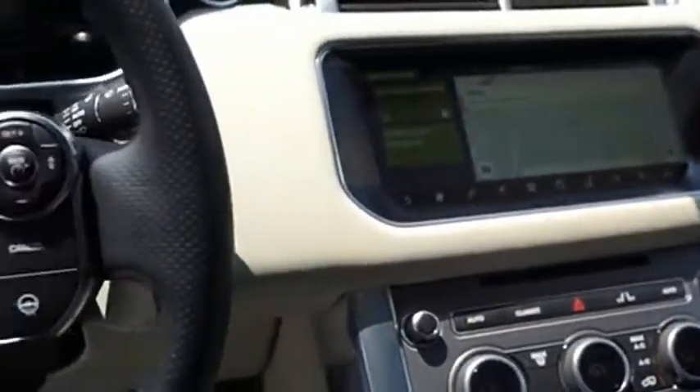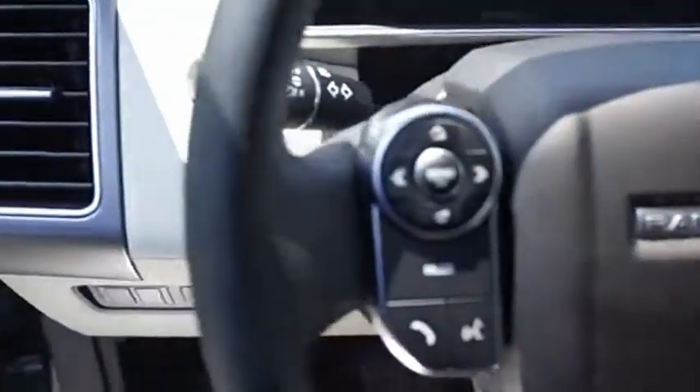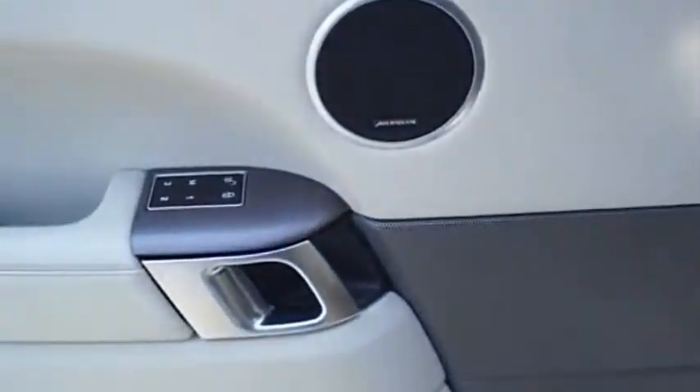Powered by intelligence, brilliance by design — Range Rover Sport is in a class of one. Drive away with a great deal on this vehicle. Call or stop in today.